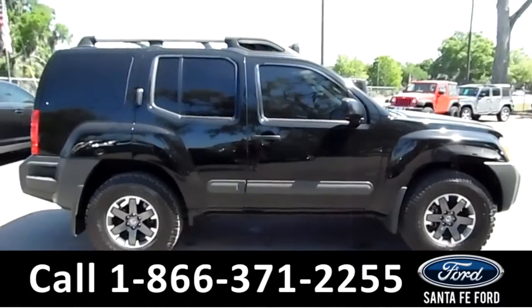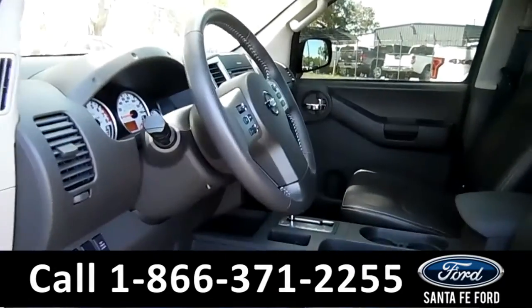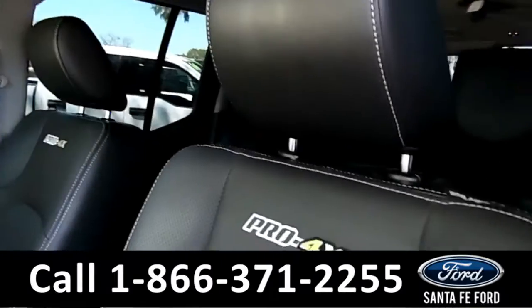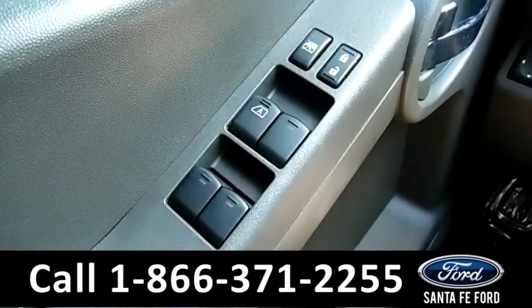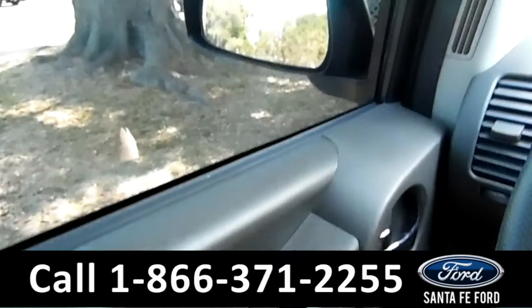Now let's take a look at the inside. Here's just a quick look into the front. The seats are black leather and they can be heated. There's powered windows, locks, and mirrors.